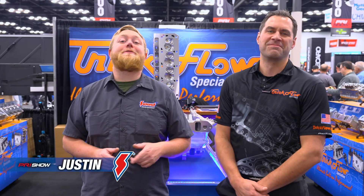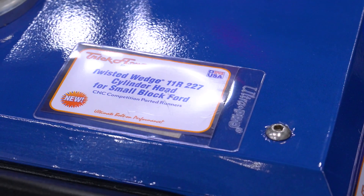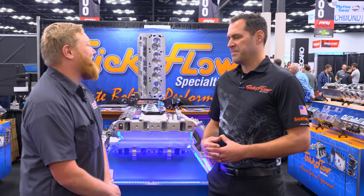It's Justin here and we're at PRI 2024. We stopped by the Trick Flow booth to see some of the new amazing products they brought to the show. We're here with Josh from Trick Flow and he's going to tell us all about them. They brought something all brand new and fantastic to the show, and it's for those blue oval guys, so I think they'll appreciate it.